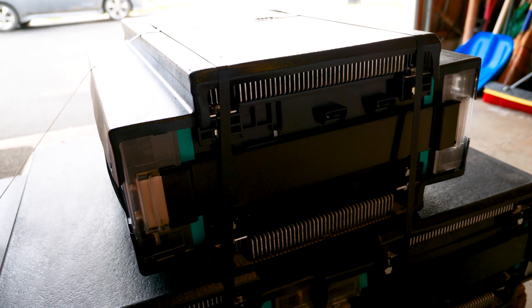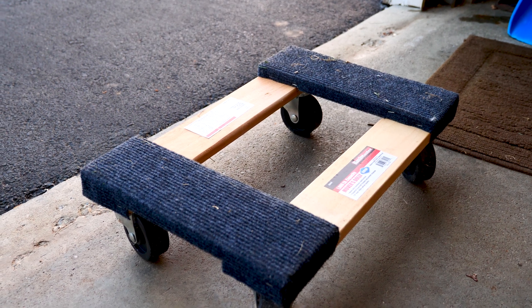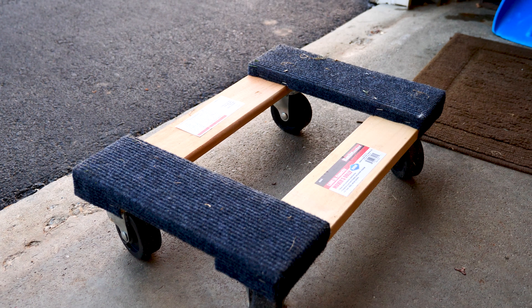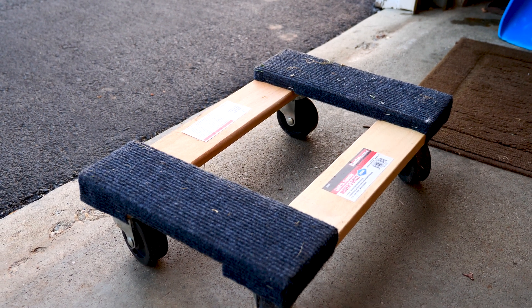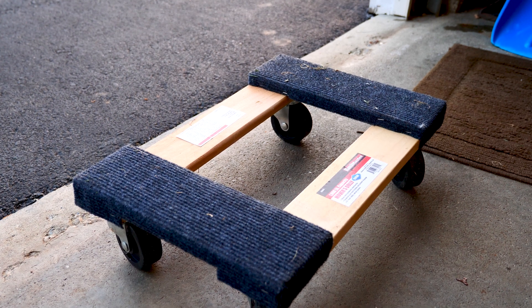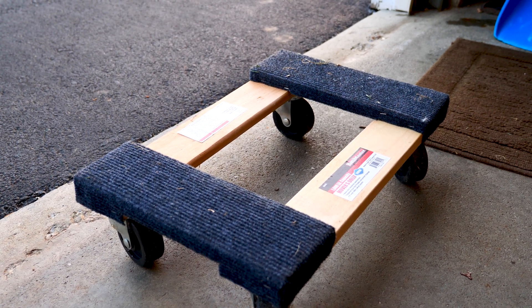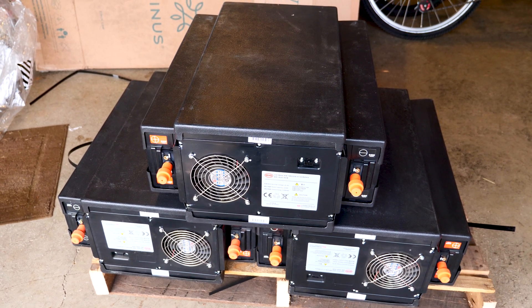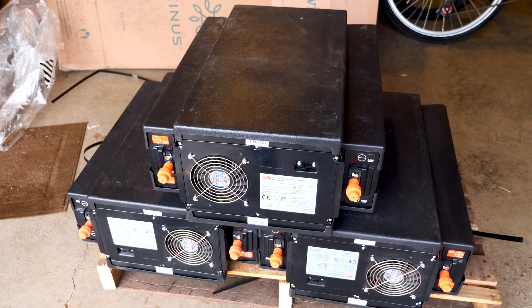I want to work with something big. Working with 18650s is nice but it's tedious, so I want to use a bigger battery system. I have these little mover dollies from Harbor Freight — I think I paid seven or eight dollars each. I need to get a third one. I'm going to put each battery on these mover dollies so I can move them around in the basement with ease.